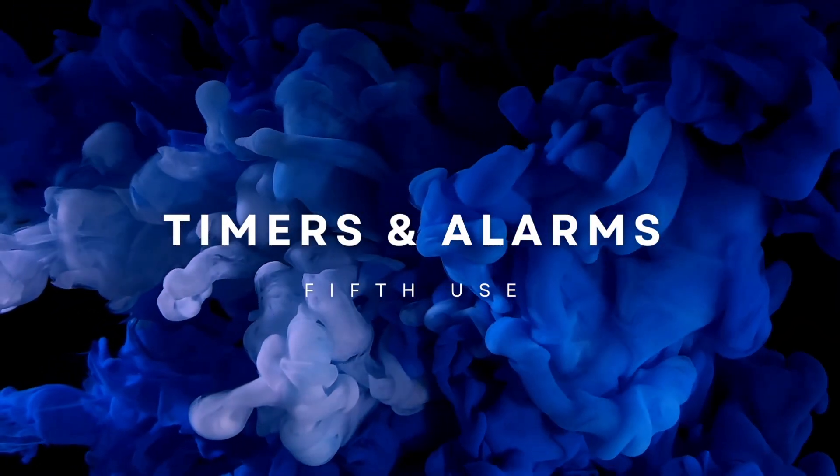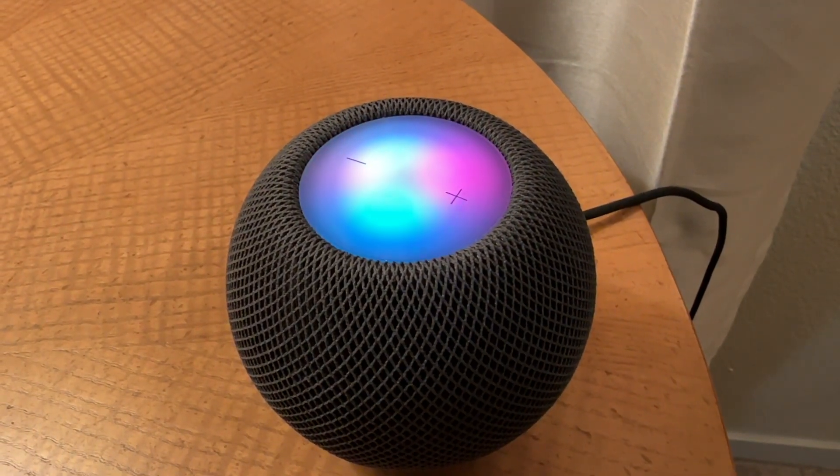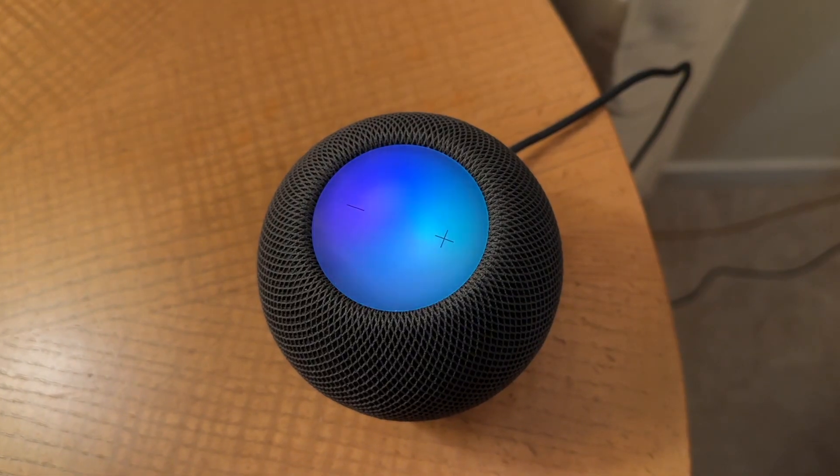Feature number five is one that I use every day — timers and alarms. You can use the HomePod Mini to set timers as well as alarms. I wake up at 4:45 every day, so I say 'Hey Siri, set an alarm every day for 4:45 AM.' On the other hand, timers serve a one-off occasion — if you put dinner in the oven, you can say 'Hey Siri, set a timer for 30 minutes.' After 30 minutes, you'll be reminded and can take your dinner out of the oven.